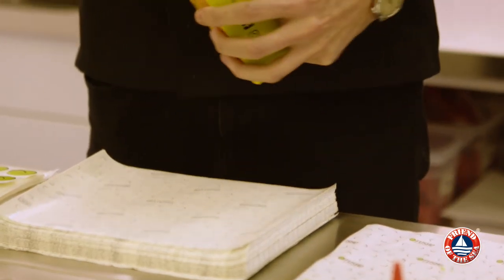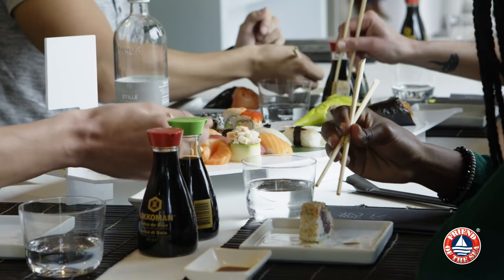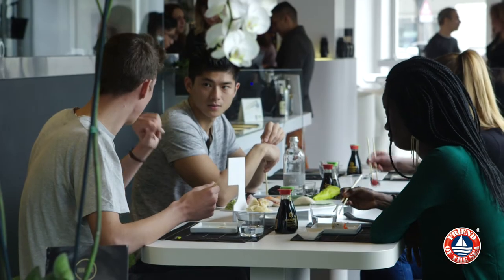A sustainability mindset means that throughout the seafood supply chain everyone takes responsibility for the way they work and what they offer their customers to eat. Customers do really appreciate our responsible way of working.